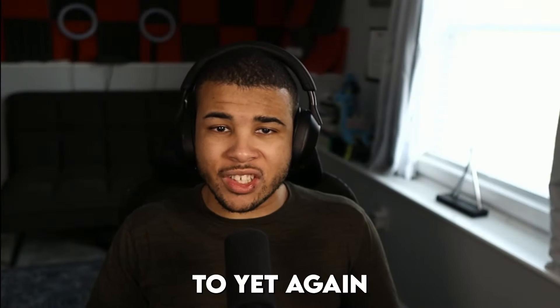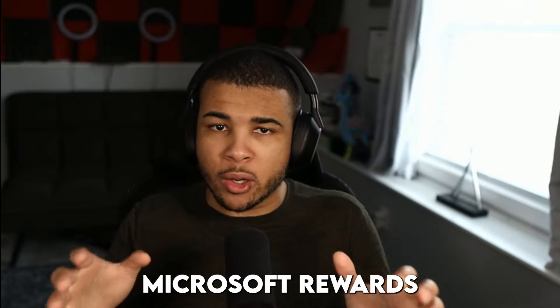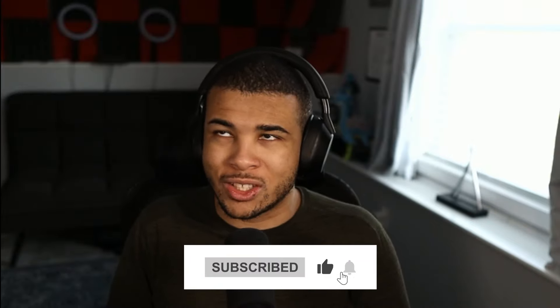Hey guys, Shifterry here. Welcome back to yet another video. Today I'm going to be going over exactly how to get free Microsoft Rewards points in 2024. A lot of people have been asking me for my method and I'm here to supply it to you. I highly recommend subscribing — we're so close to 10,000 — but anyways, let's go ahead and jump right into it.